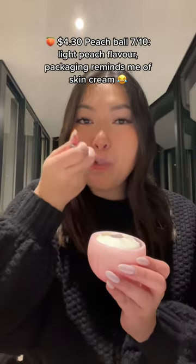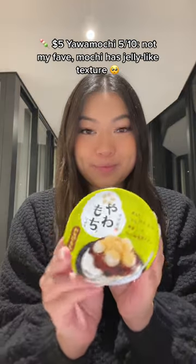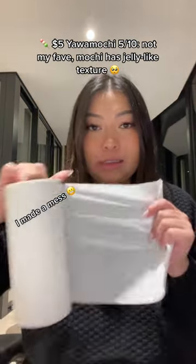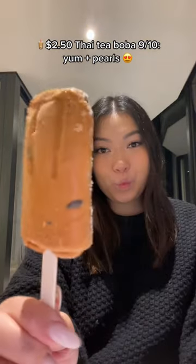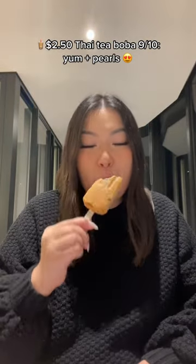...light peach flavor, packaging reminds me of skin cream. $5.00 Yo Mochi: 5 out of 10 — not my fave, mochi has a jelly-like texture. $2.50 High Tea Boba: 9 out of 10 — yum, plus pearls!